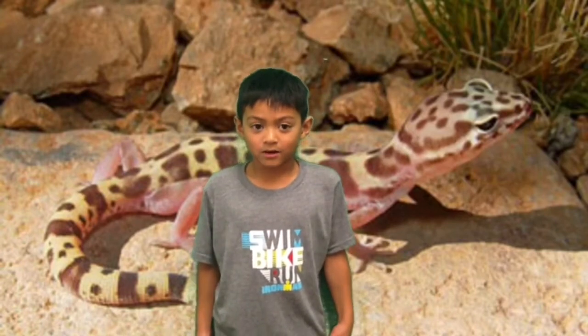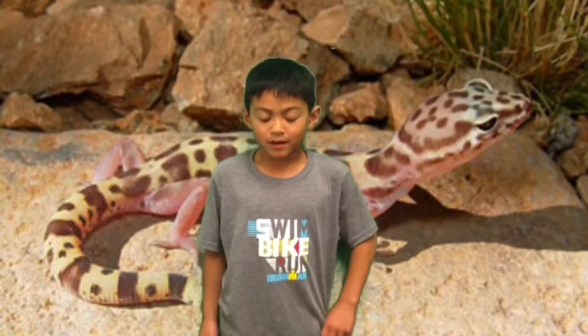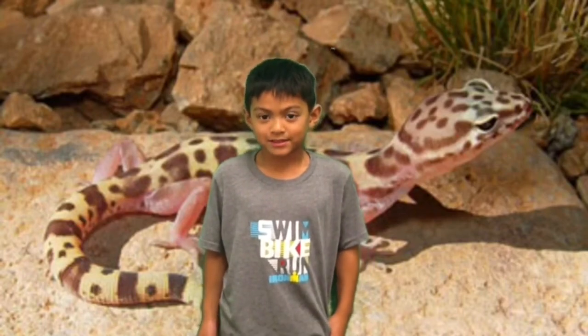Bandit geckos mostly live in the desert. Some live in southeastern Utah.